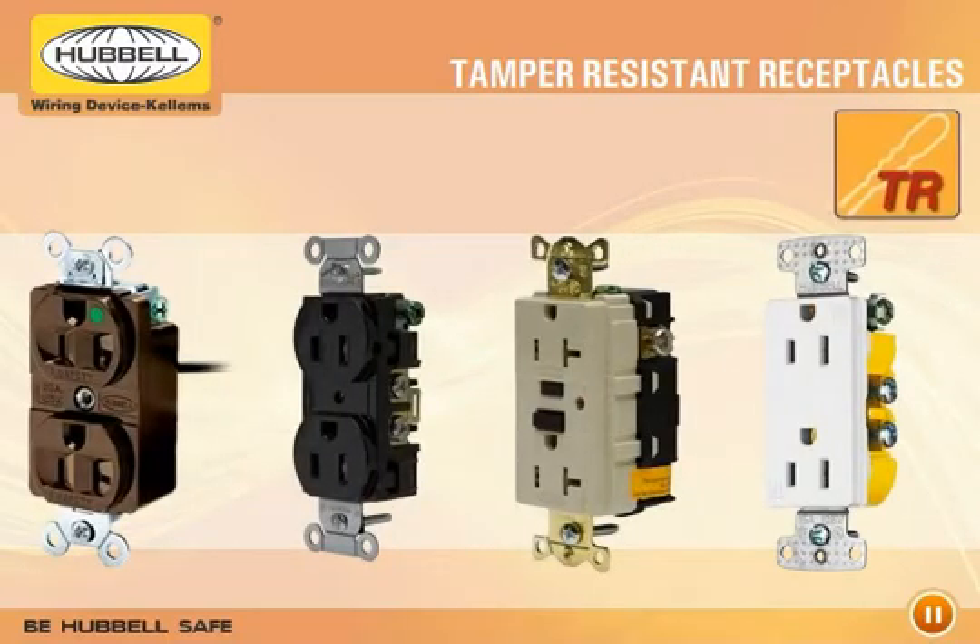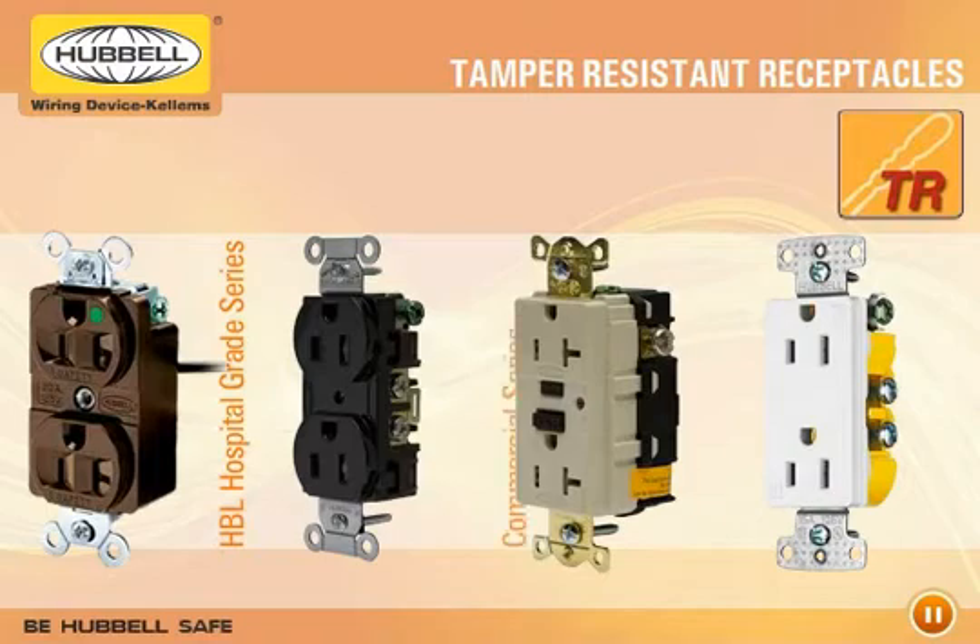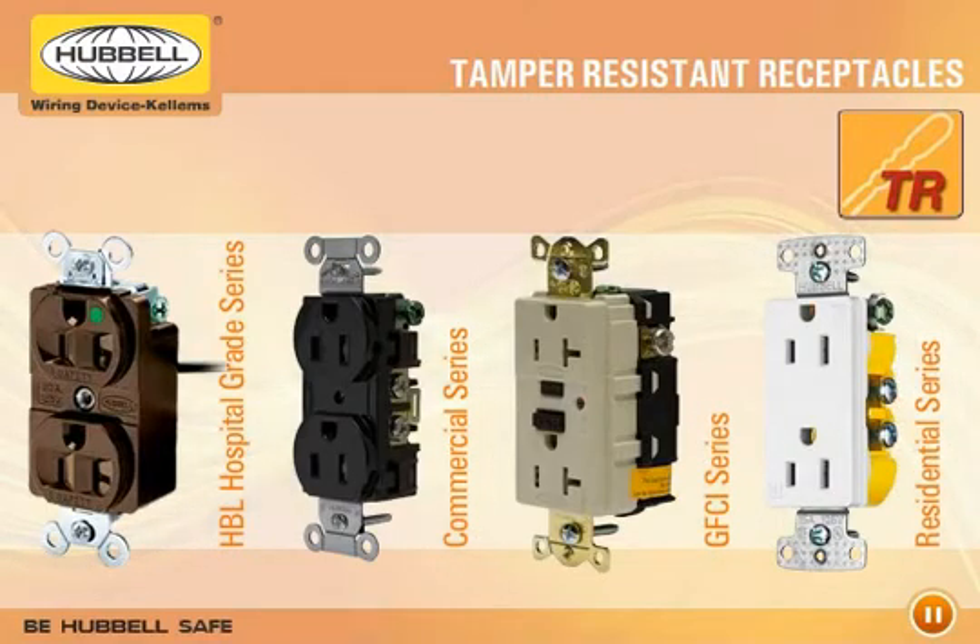Hubble's extensive line of receptacles include its HBL hospital-grade series, commercial series, and GFCI series, as well as its home-select residential series.